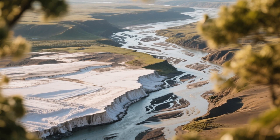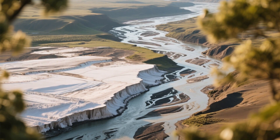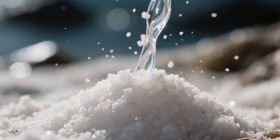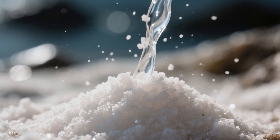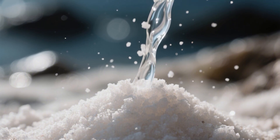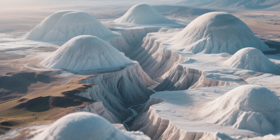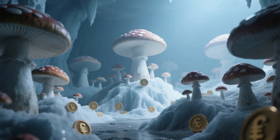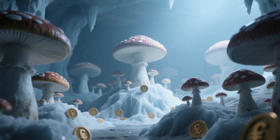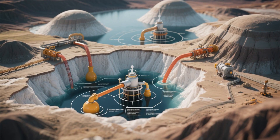Then came the rivers — ancient ancestors of the Mississippi and others — burying that salt under mile after mile of sediment. For most rocks, that would have been the end of the story. But salt is peculiar. Under enough pressure, it flows like honey. It is lighter than the heavy rocks above it, so it slowly pushes upward, warping the land into salt domes. These strange underground mushrooms would later prove critical — not just geologically, but economically. Because as they rose, they created perfect traps for oil and gas. The gulf's destiny had been written in salt.